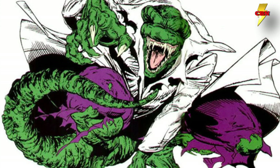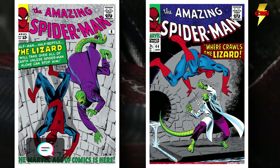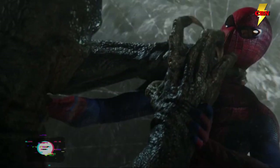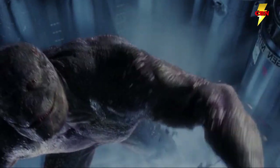Most villains have multiple versions of their origin story, so we're going to focus on the very first time he appeared in Amazing Spider-Man No. 6, which was then expanded in No. 44. In the comics, Curtis Kurt Connors started his career as a doctor in the U.S. Army, but an explosion took his arm and led him to becoming a research scientist.